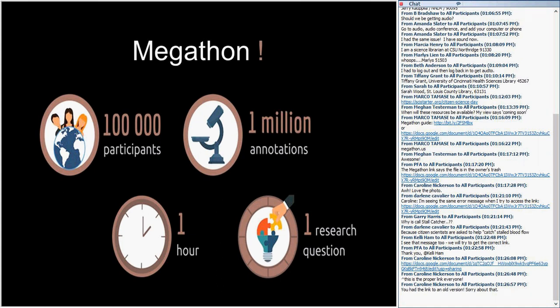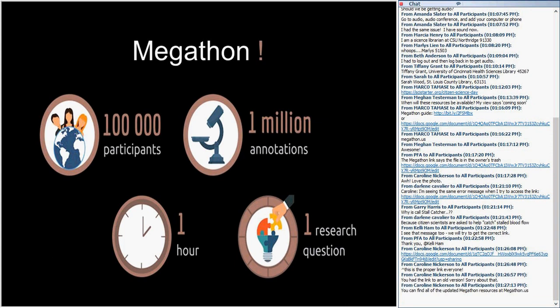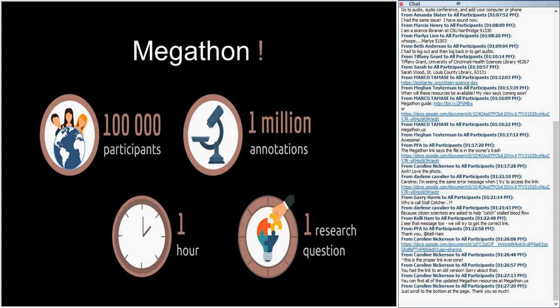What we're proposing in the Megathon is to test a compound in one hour, which would be completely unprecedented. We want 100,000 people and a million annotations. A million sounds like a lot, but if you have 100,000 people playing, that's only 10 per person — and an experienced player can do 10 in about 5 minutes. So even if we don't get a full 100,000 people, I think this is an achievable goal.